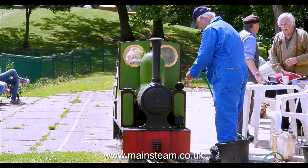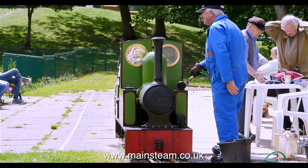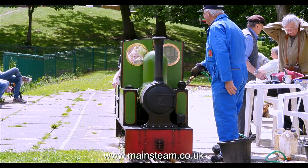And for any viewers who don't know much about steam locomotives — no, this man is not filling it up with petrol. He's filling the side water tanks with water.